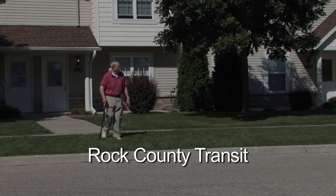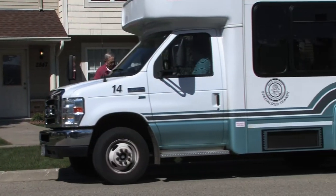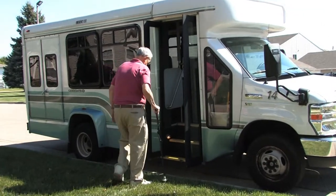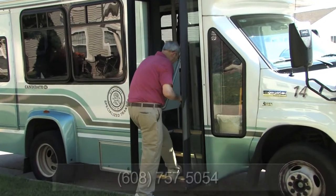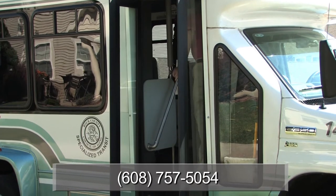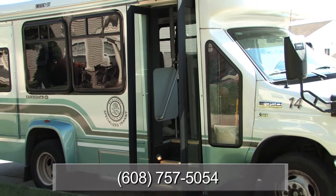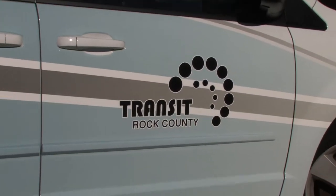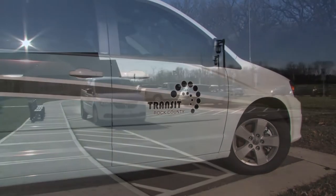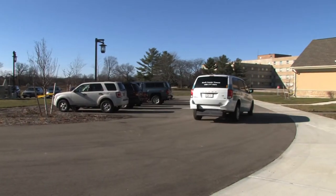Rock County Transit also provides door-to-door service throughout the county on a first-come basis for those over the age of 55 or those with a disability. To schedule a ride, call 608-757-5054 and state your destination and the time you would like to arrive, and Rock County Transit will be happy to assist you. Rock County Transit requires requests be made at least two days in advance. Due to high demand, you are more likely to have your trip accommodated if you give ample advance notice.